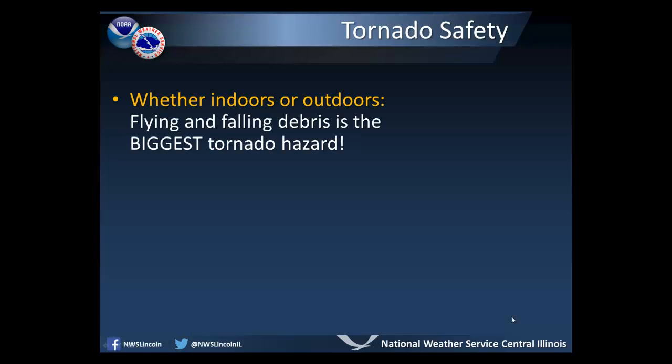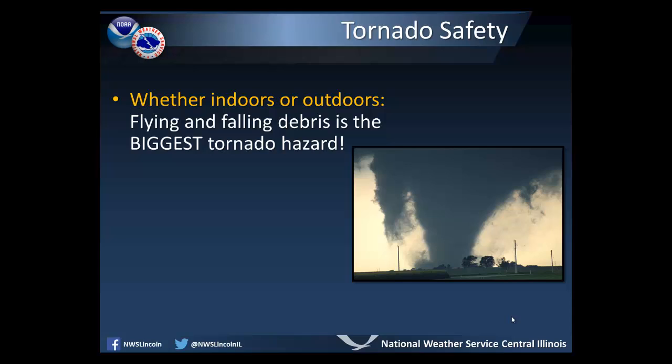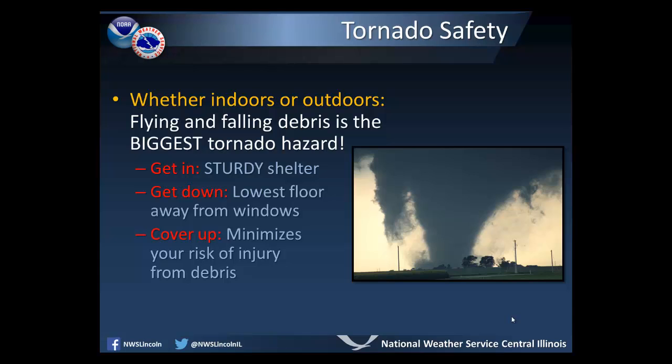This is Severe Weather Preparedness Week, and today we're going to talk about tornado safety. Whether you're indoors or outdoors, you need to keep in mind that flying and falling debris is the biggest tornado hazard. You need to remember to get inside a sturdy shelter, to get down onto the lowest floor away from windows, and to cover up, which will minimize your risk of injury from debris.